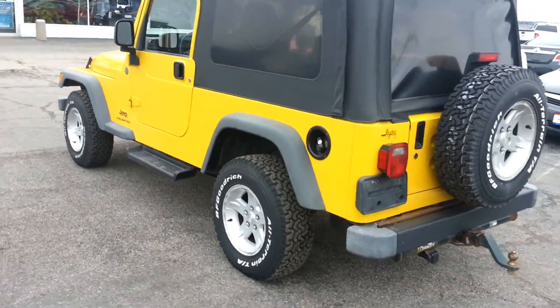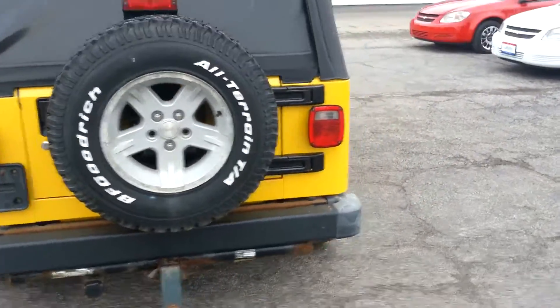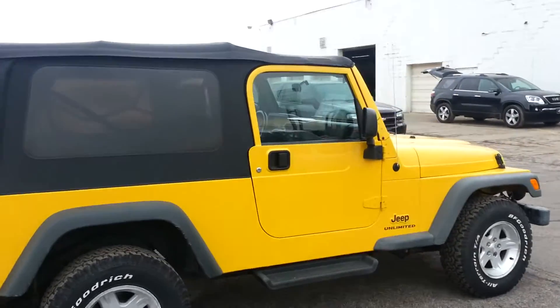Good looking BF Goodrich all-terrain tires on it, full size spare, tow package. This is a locally owned, locally traded in vehicle here.